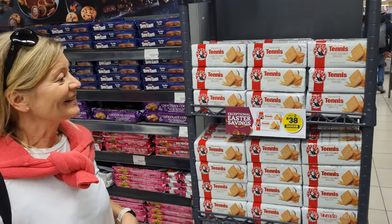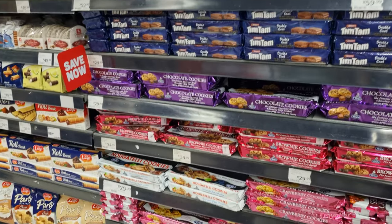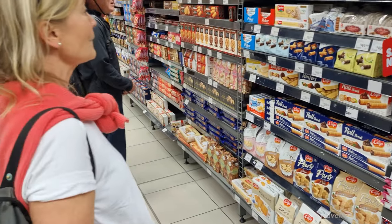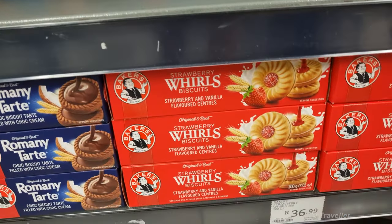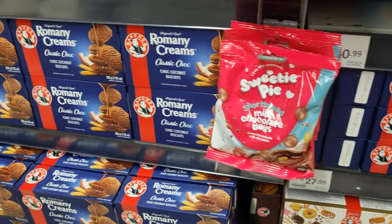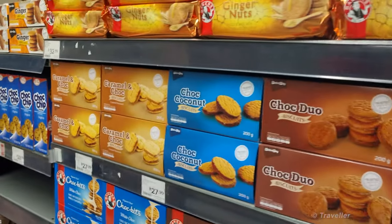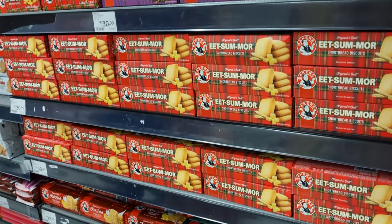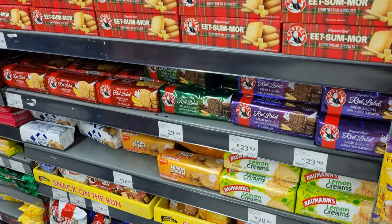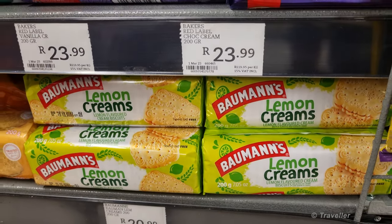Now we've made our way into the biscuit section. We start with the tennis biscuits — also a traditional South African biscuit. Tim Tams I think are more Australian and weren't really a thing when I was living here. And here we have Romany Creams — also something we would always bring home with us. All sorts of Romany Creams. Ginger nuts. So many choices. Also lemon creams — I used to love those, and my father loves those too.